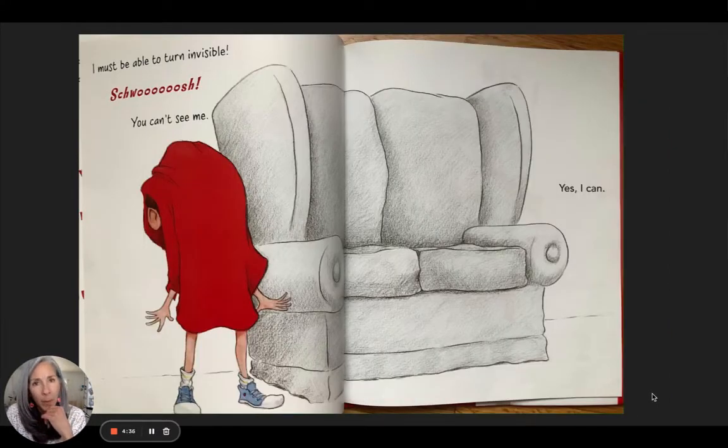'I must be able to turn invisible. Swoosh — you can't see me.' 'Yes, I can.' This tells me he's very young, because when you're young and you cover your face with a fabric or a piece of cloth, you don't believe anybody can see you. So he must be young.